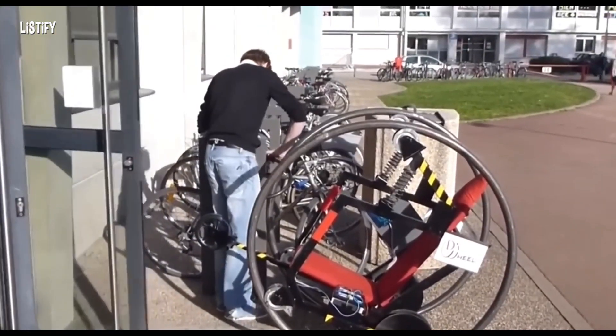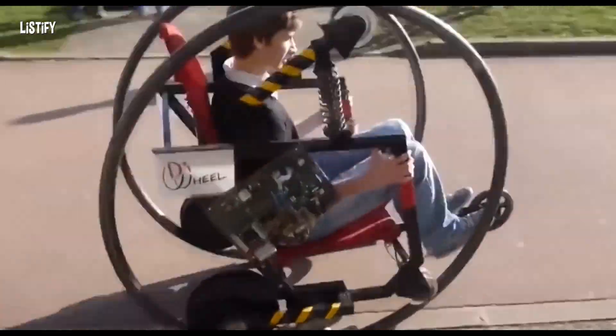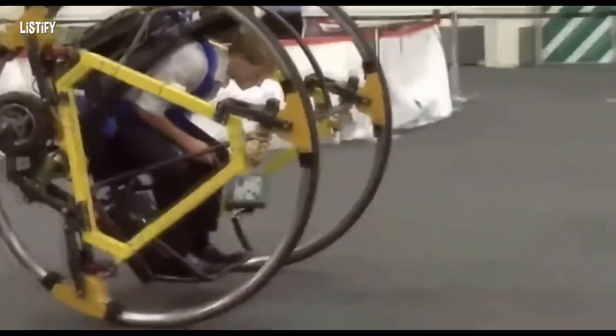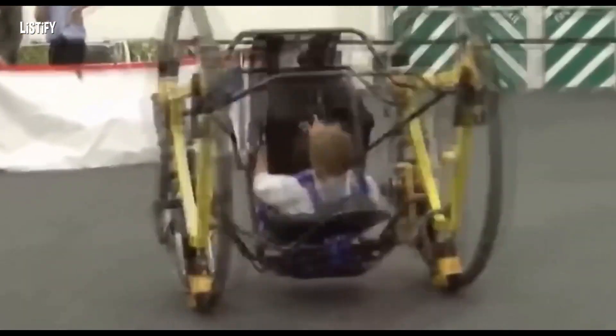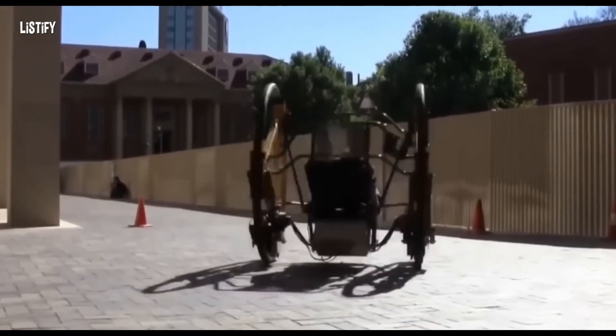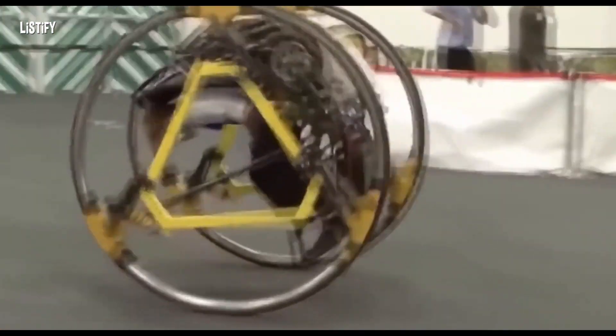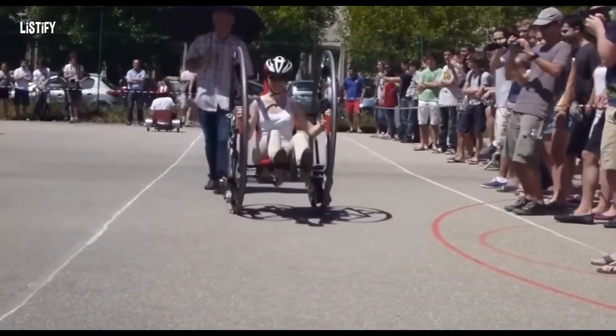Edward is an unusual electric vehicle designed by university students in Australia. It has two large wheels driven by an electric motor located under the seat. During the first test, the seat was found to be actively turning around the transverse axis, causing seasickness. The authors added a stabilization system, but the rotating seat can still be used as an extreme means of driving.